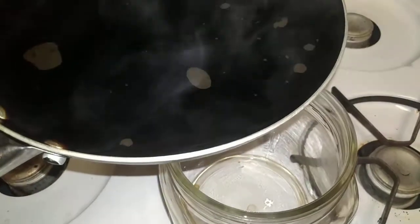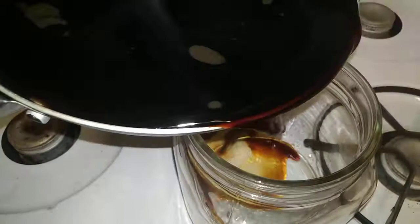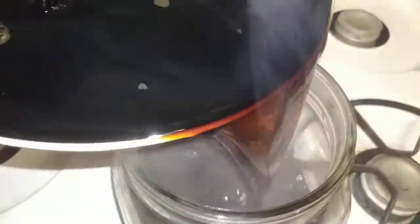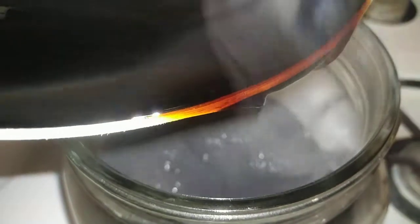We're doing round two of Chaga Tea. This is the second boil, and we're just going to take a look and see how dark it got off of about a 10 minute boil. Wow, that appears to be almost darker than the first boil.